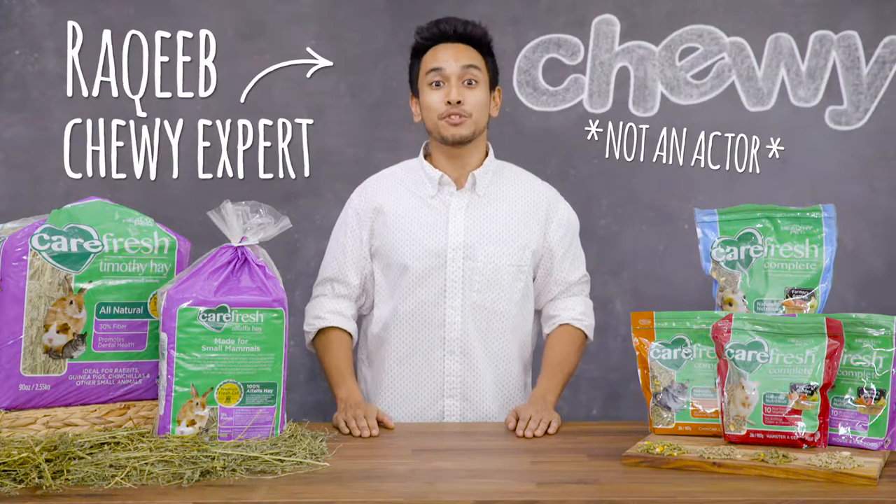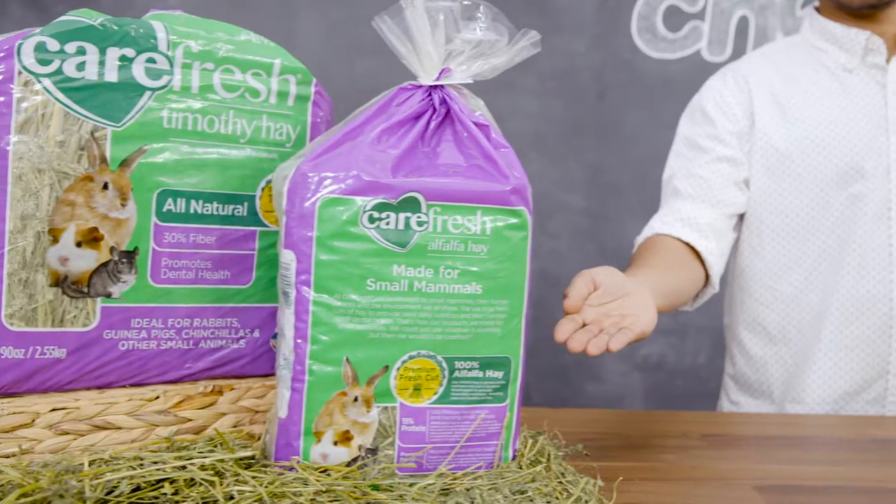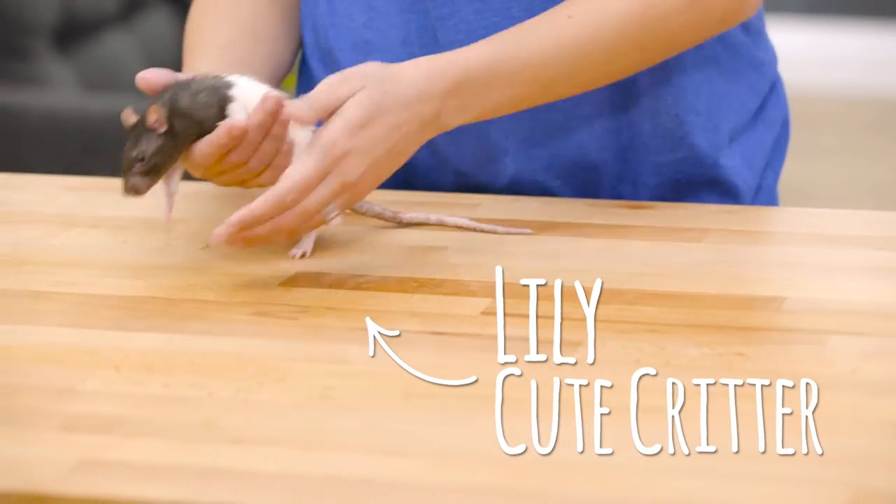Hi small pet parents. I'm Rocky from Chewy and I'm here to tell you about food design with your small mammal in mind: Carefresh Food and Hay. Not all small mammals are the same — they each have their own unique needs.